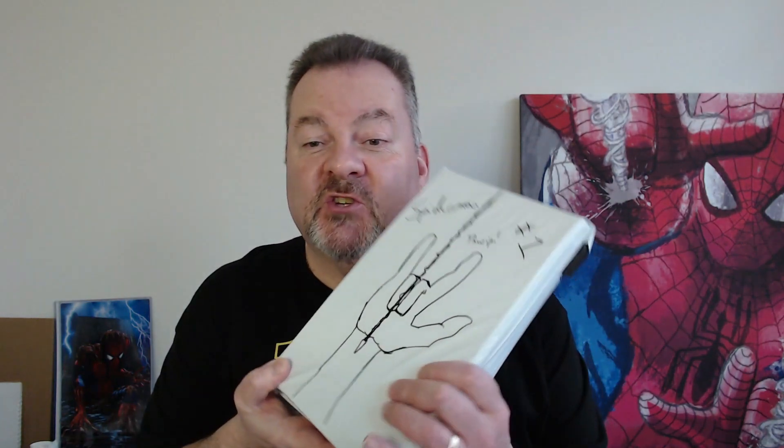Hey YouTube, Brian LCS. Thanks for stopping by the channel. In this video, a little Spider-Man mystery box — we've got two to get into. Stay tuned to find out what's inside.